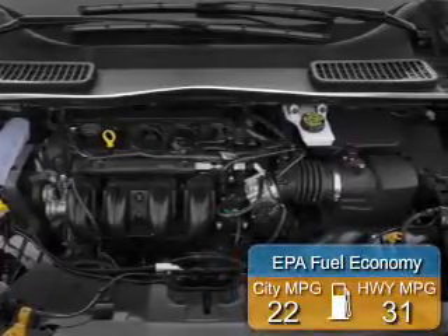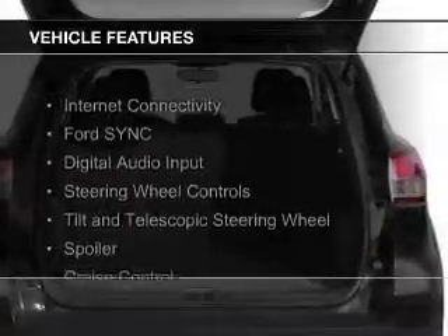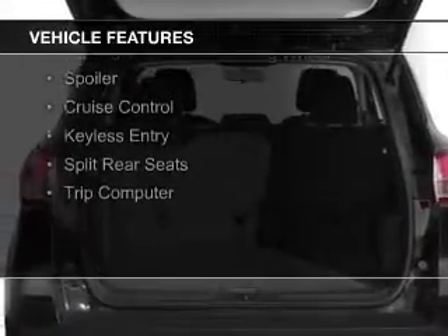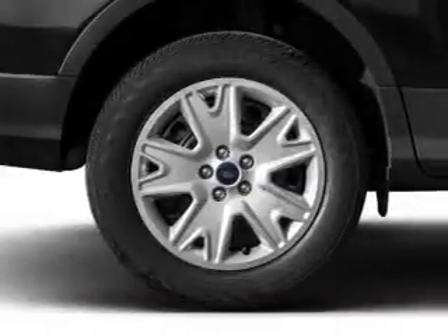Great fuel efficiency saves you money by requiring fewer trips to the gas station. The features include Internet connectivity, Ford Sync voice activation, digital audio input, steering wheel controls, and a tilt and telescopic steering wheel.